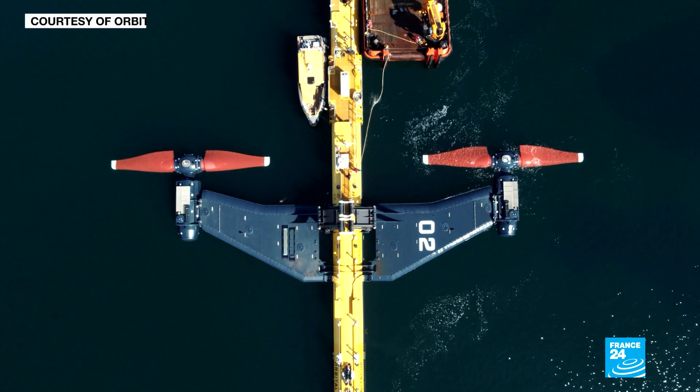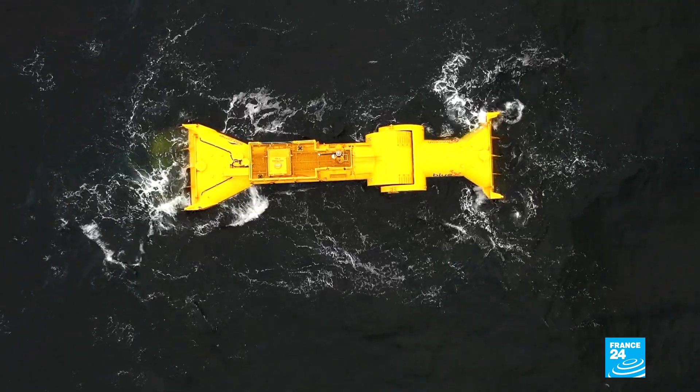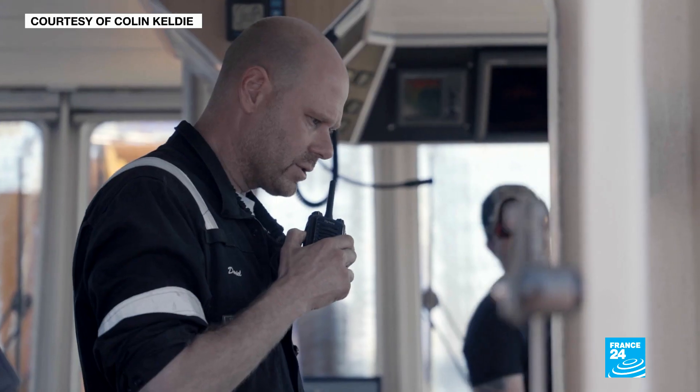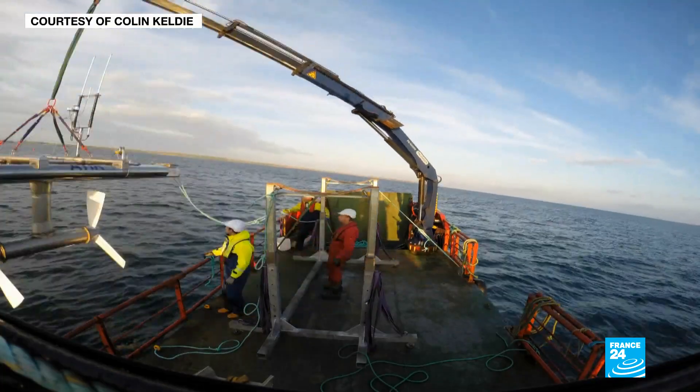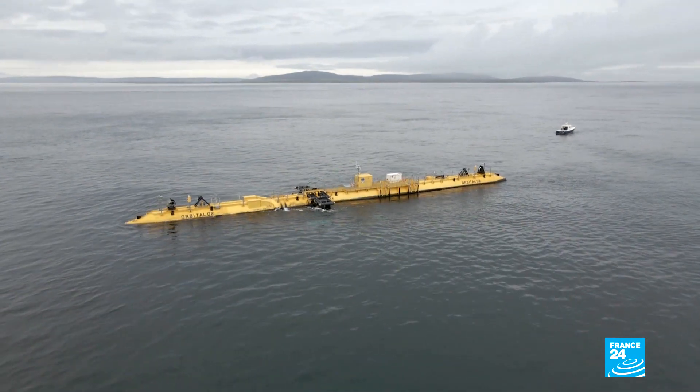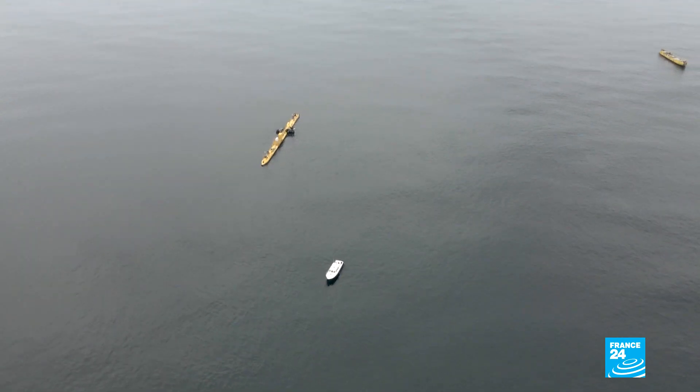We're testing this tidal turbine, wave energy machines, and Orkney has really set itself up as a test bed for a whole lot of different technologies. Somewhere there's an old steam engine with 'Made in Glasgow' written on the side of it — we'd love the same thing to be happening with tidal energy in 50 years from now. I'd love this to be Scotland's gift to the world. This is just the start of something enormous.